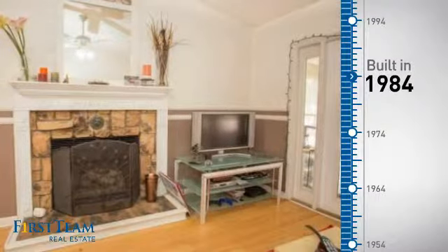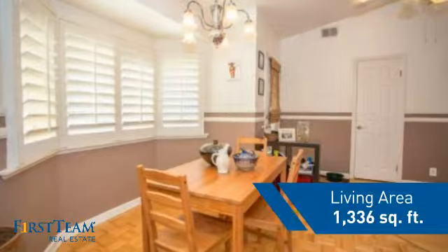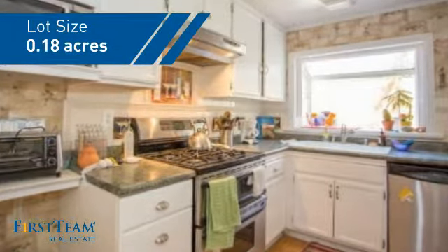This property was built in 1984 and features over 1,300 square feet of space, giving you a spacious layout to play host or kick back and relax after a long day.